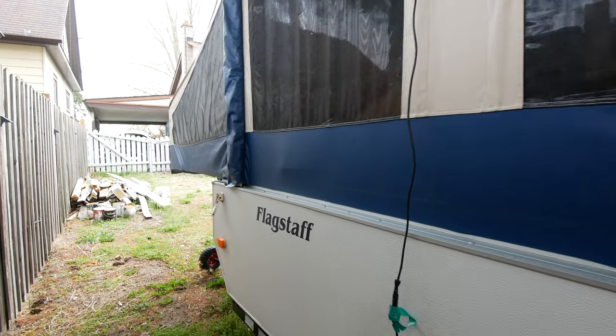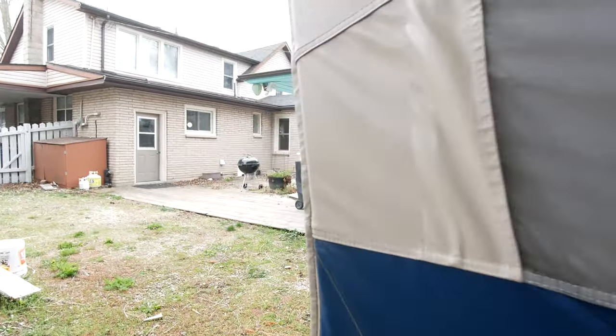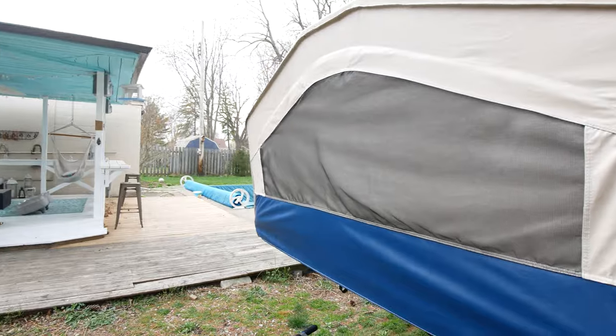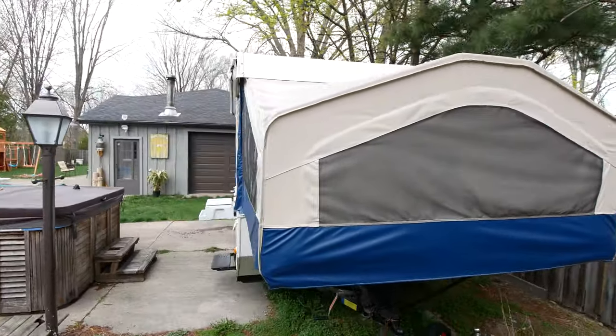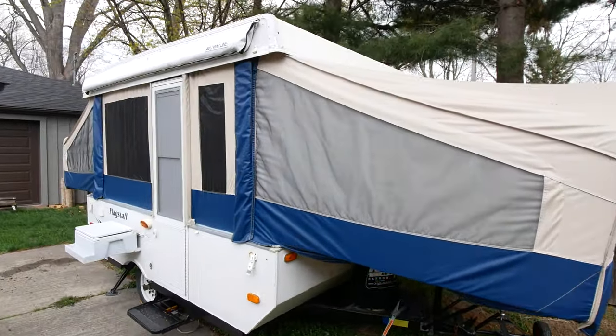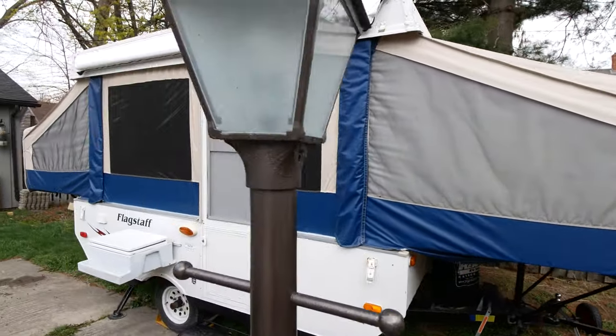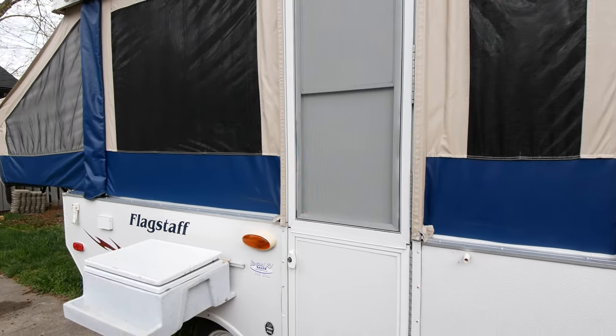Come around here — this is all again in very good condition, especially the canvas. This is our third tent trailer so we've learned a lot. The first time we bought a tent trailer it had a lot of mold and mildew and we ended up not being able to sell it. So when we found this one, we fell in love with it right away.